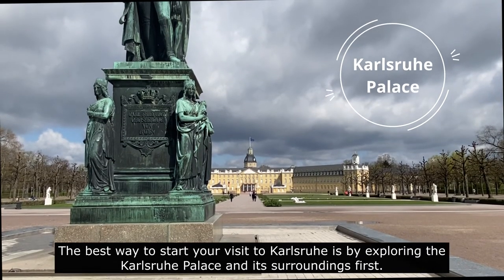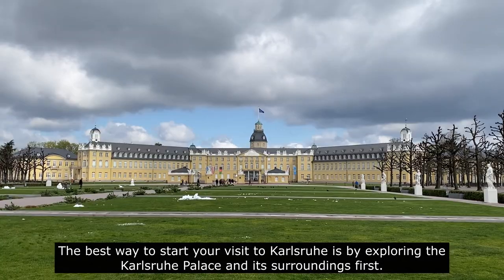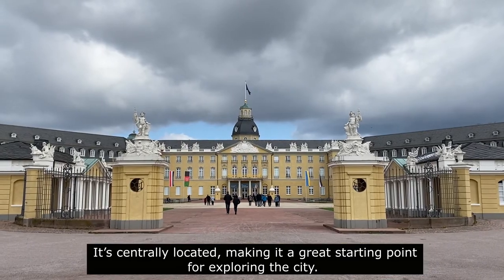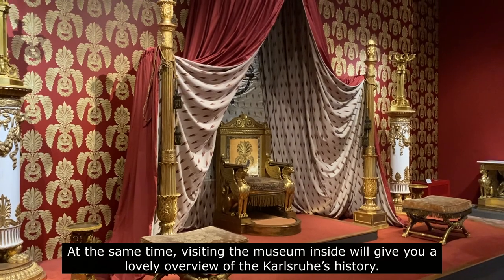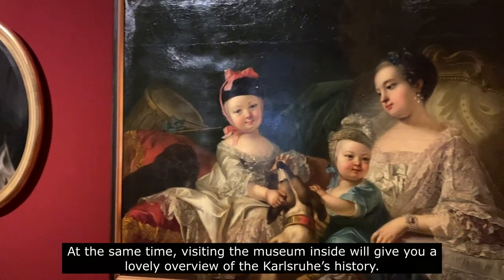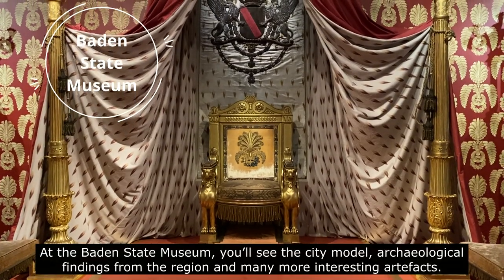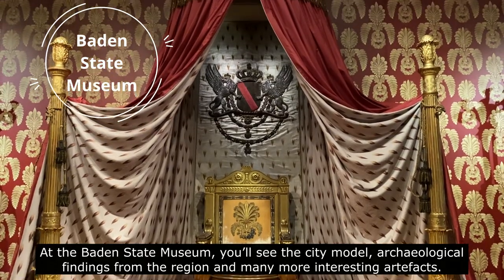The best way to start your visit to Karlsruhe is by exploring the Karlsruhe Palace and its surroundings first. It's centrally located, making it a great starting point for exploring the city. At the same time, visiting the museum inside will give you a lovely overview of Karlsruhe's history. At the Baden State Museum, you'll see the city model, archaeological findings from the region and many more interesting artifacts.